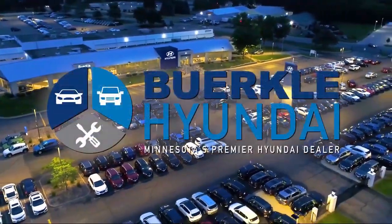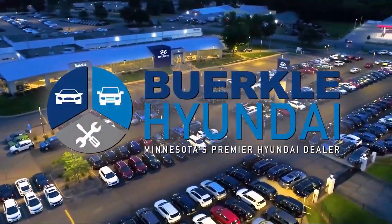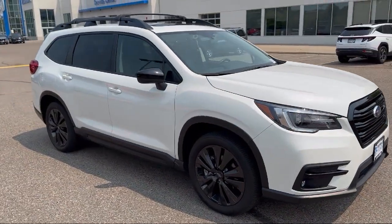Welcome to Berkley Hyundai, Minnesota's premier Hyundai dealer. Here's a look at another one of our great vehicles from our inventory.